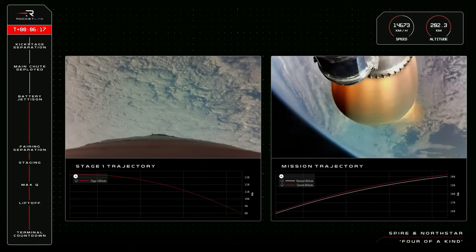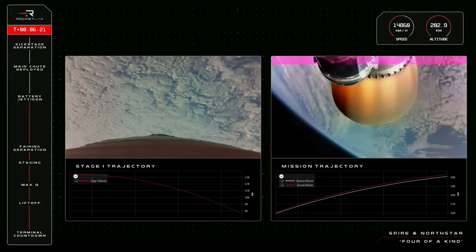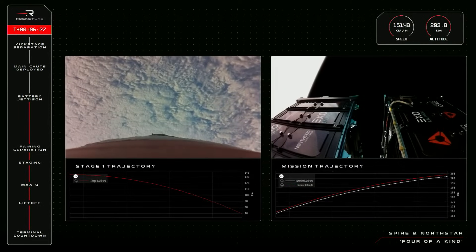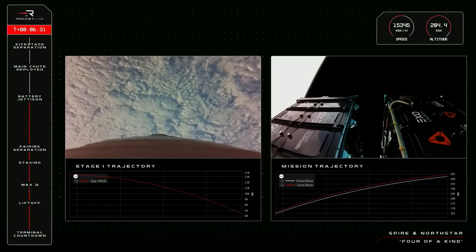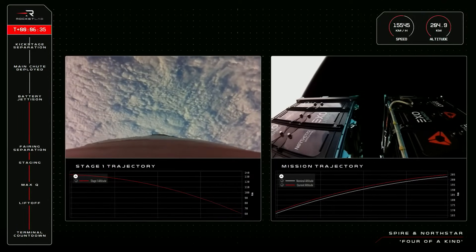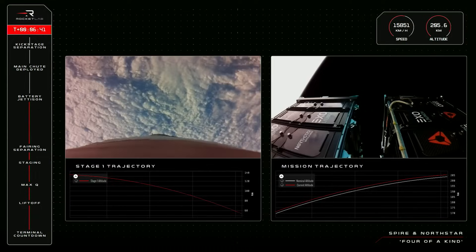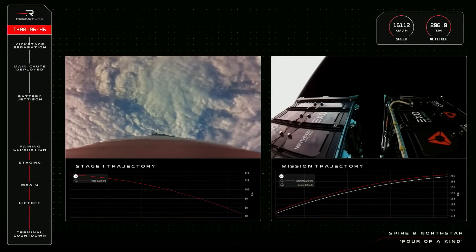Hot swap is successful. A good call from Mission Control. Electron's second stage has completed the battery hot swap. The second stage is maintaining its momentum at more than 15,000 kilometres an hour, now past 200 kilometres in altitude. We are currently at T-plus 6 minutes 39 seconds into the mission, and the next critical milestone we are tracking is the deployment of the drogue chute on Electron's first stage.